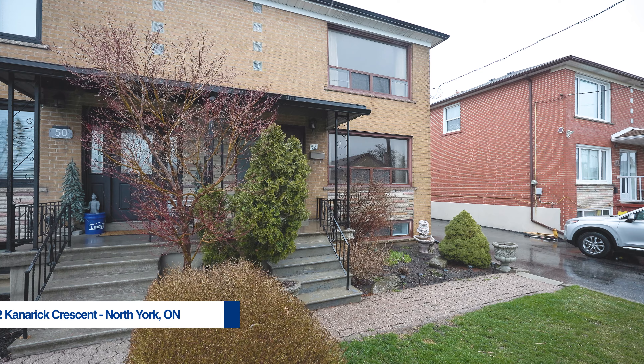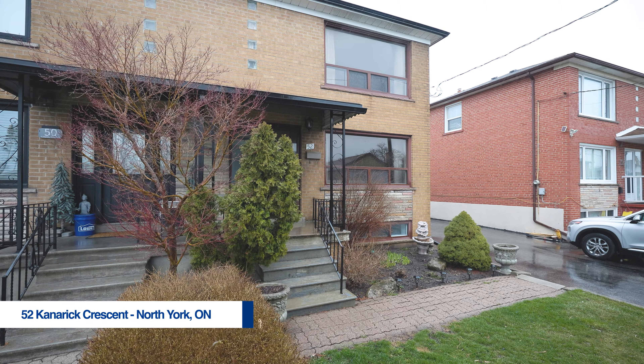Hey everybody, Manila Khani here from Remax. I'm so excited to introduce to you our newest listing right here in North York at 52 Caneric Crescent. This property is three beds, two baths with a finished basement and it's close to the 401. Amenities like schools, parks, grocery stores, and so much more. You're going to love it. Come on in and take a look.